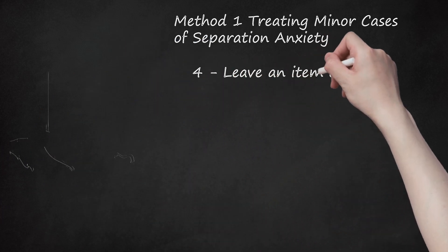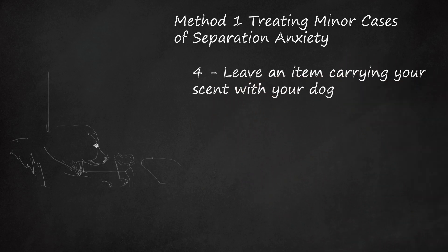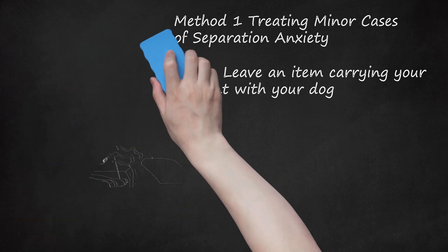Step 4: Leave an Item Carrying Your Scent With Your Dog. Your scent will help comfort your dog and will help keep it calm until you return. A dog's primary sense is smell, and reassuring smells can offer safety cues. Leave an unwashed but unsoiled blanket, towel, or article of clothing with your dog before you go. If your dog is crate trained, leave the scent item in its crate with the dog.